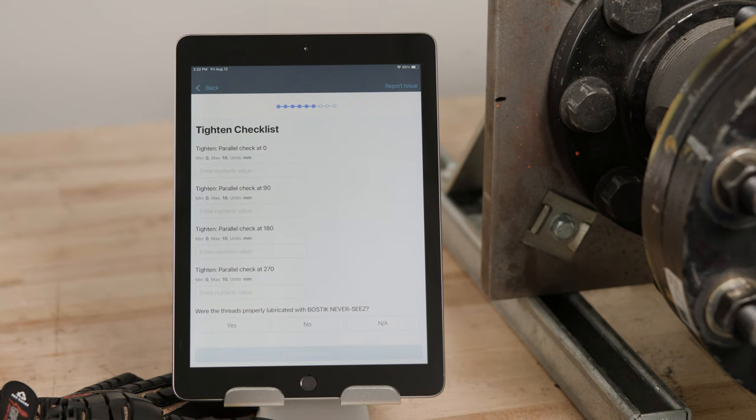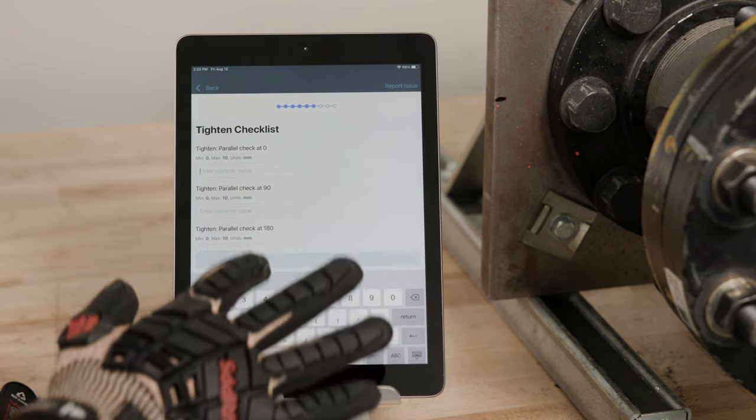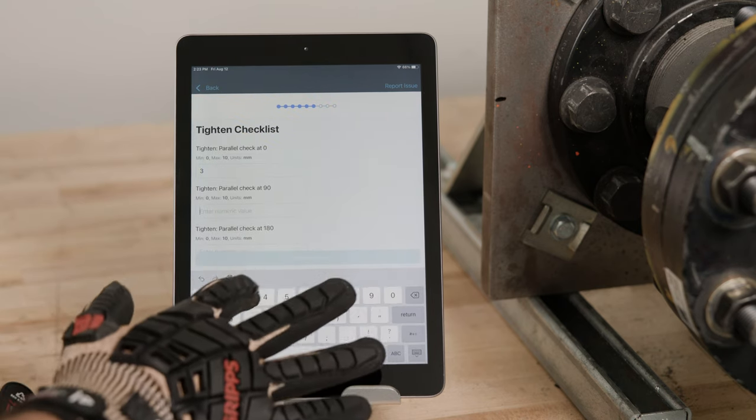We provide all of the technical data that a worker might typically carry around on the app, giving supervisors instant visibility into what's happening in the field.